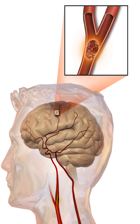In an ischemic stroke, blood supply to part of the brain is decreased, leading to dysfunction of the brain tissue in that area. There are four reasons why this might happen: thrombosis, embolism, systemic hypoperfusion, and cerebral venous sinus thrombosis. A stroke without an obvious explanation is termed cryptogenic, constituting 30-40% of all ischemic strokes.